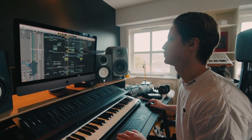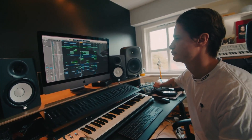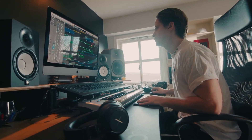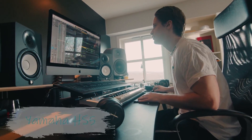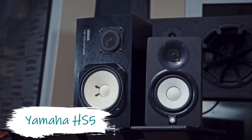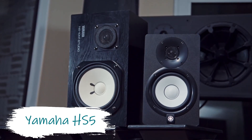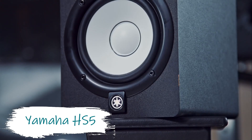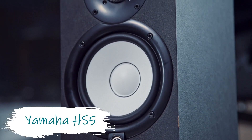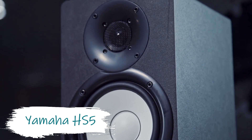Studio monitors are essential to a home studio setup, and in Kygo's case he uses some of the cheapest and most expensive monitors out there. Starting off with the Yamaha HS5s — the famous story about the old Yamaha NS10 studio monitors was that they were chosen not because they sounded great, but because they didn't. The theory being that if you could mix a track to sound good on them, you could be confident it would sound good anywhere.